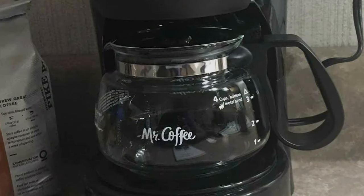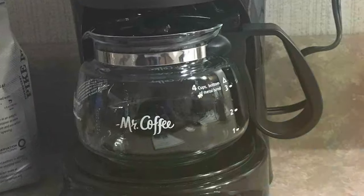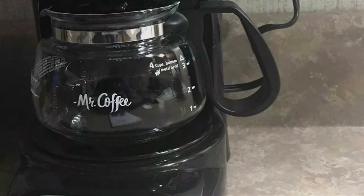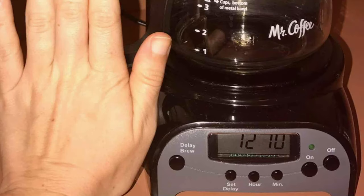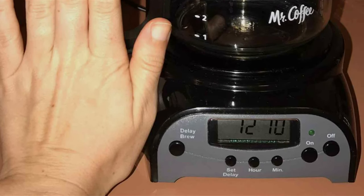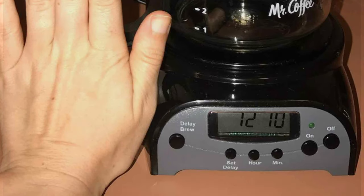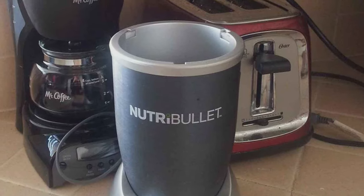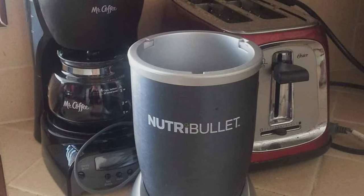The auto-pause function is a practical addition, letting you grab a cup mid-brew without any mess. The dual water window is a small but significant detail, eliminating overflows and guesswork in water measurements. This coffee maker shines in its usability and effectiveness. The brewing process is quick and efficient, delivering a hot, satisfying cup every time.